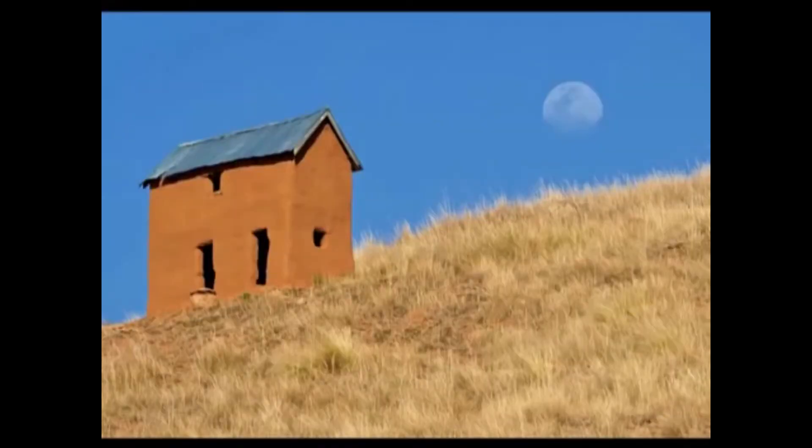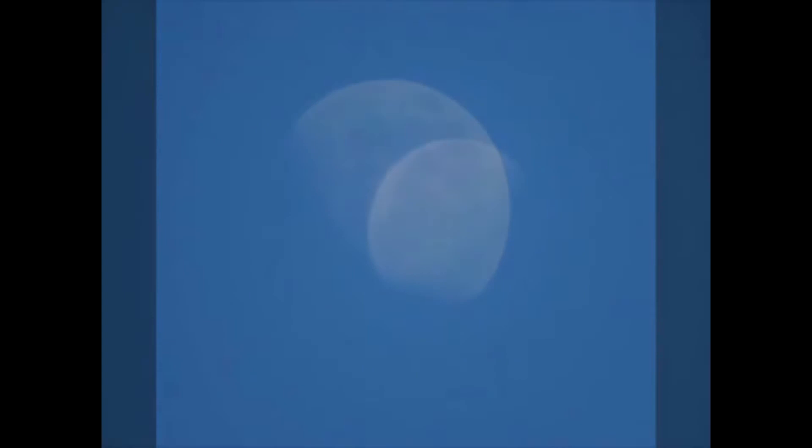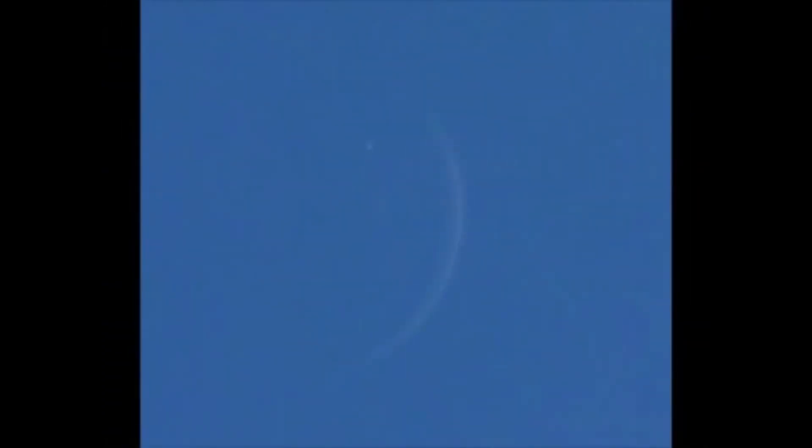Not only is the moon clearly self-luminescent, shining its own unique light, but it is also largely transparent. When the waxing or waning moon is visible during the day, it is possible to see the blue sky right through the moon. And on a clear night, during a waxing or waning cycle, it is even possible to occasionally see stars and planets directly through the surface of the moon. The Royal Astronomical Society has on record many such occurrences throughout history, which all defy the heliocentric model.